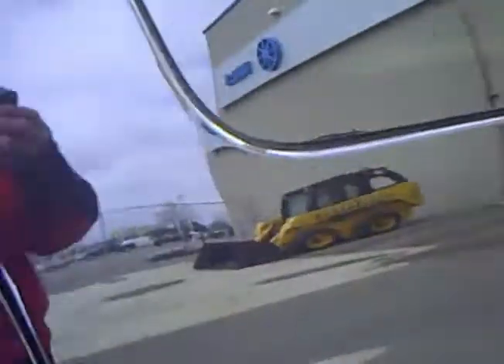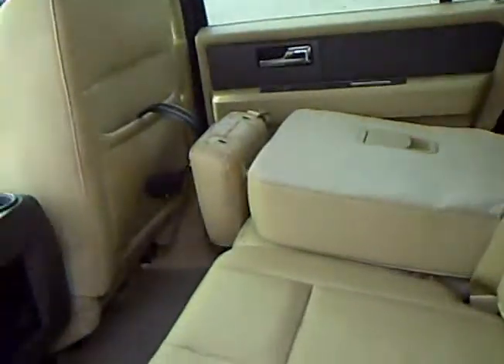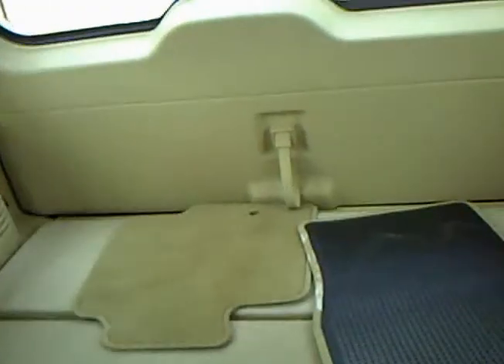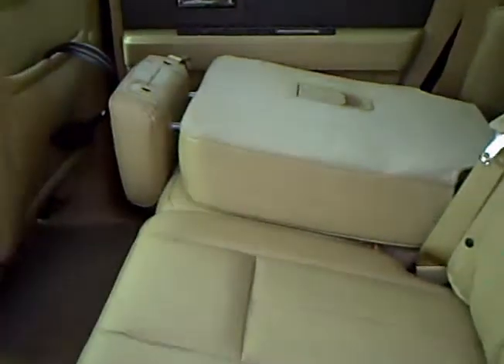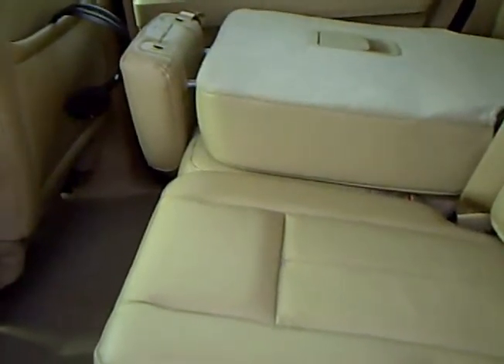We'll go to the back here and fold down the seats. This particular Expedition does not have a third row seat — if that's what you're looking for, I apologize. But obviously the third row seats in these Expeditions are never used anyway.